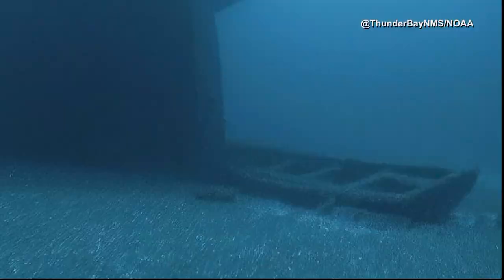It's incredible, that's impressive. The ship was used as just like a workhorse, back up and down the lake, carrying things like wheat and things like that.